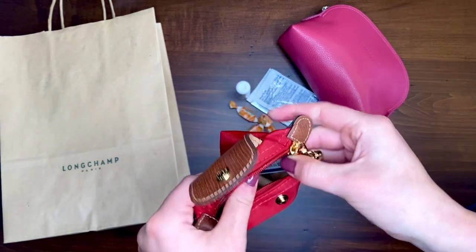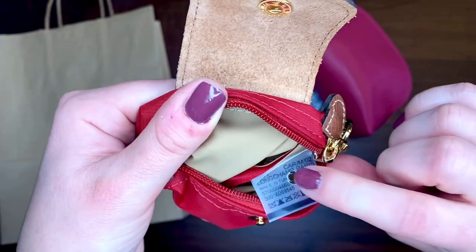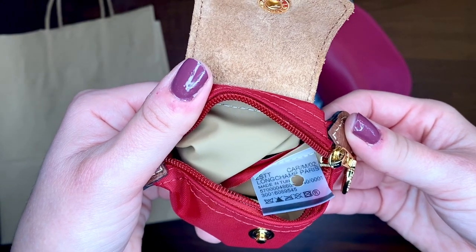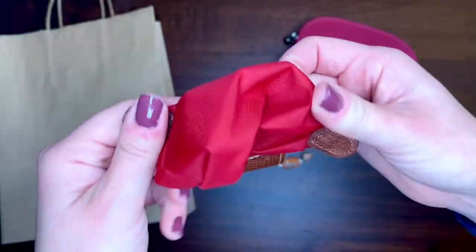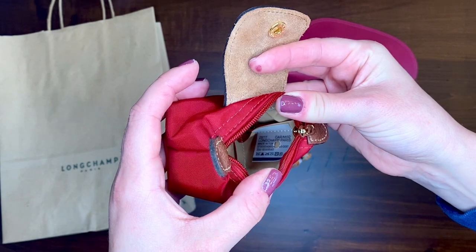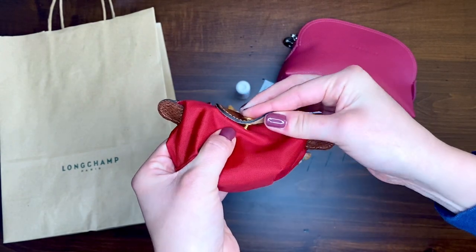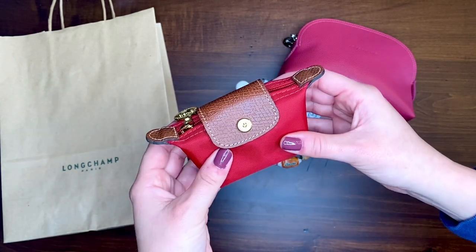One thing I want to show you: when you purchase from the distribution center, there is a hole punch on the tag inside. I would assume this is done for any Longchamp item purchased by an employee or not purchased directly through a retail store. So if you do buy Longchamp items pre-loved from either a resale site or a consignment shop, that is one thing to look for. This coin purse retails normally for $65 and I purchased it for $25 — very happy with this purchase.